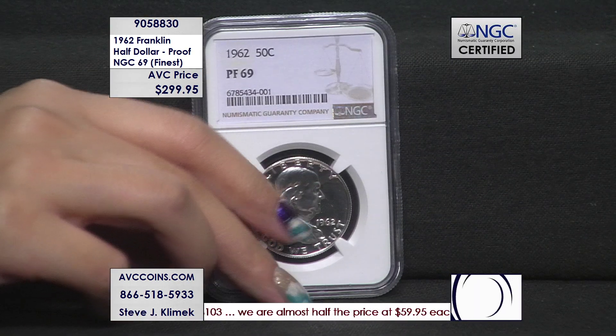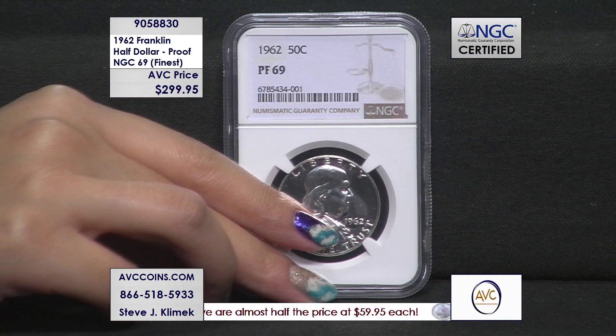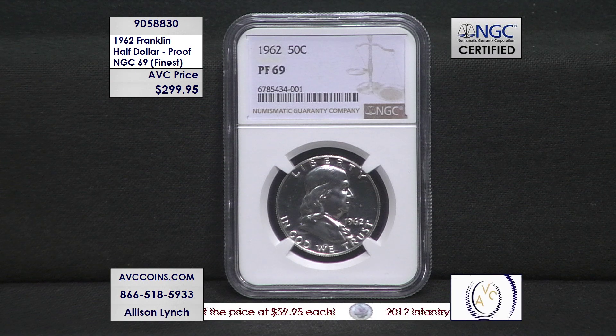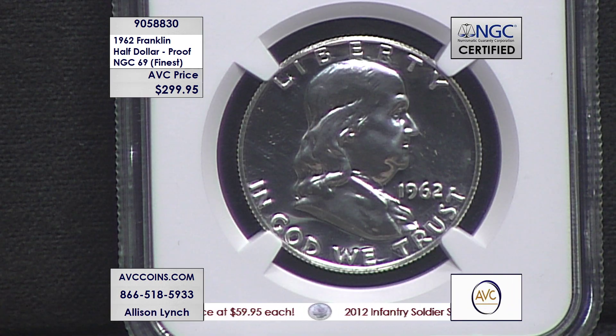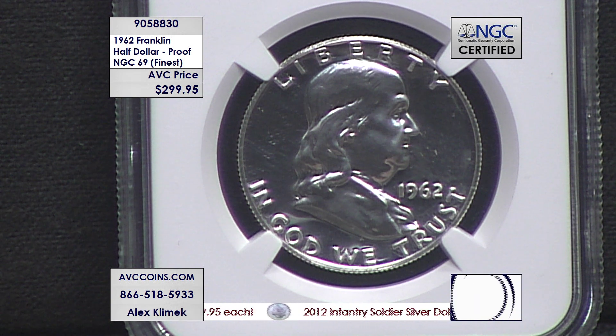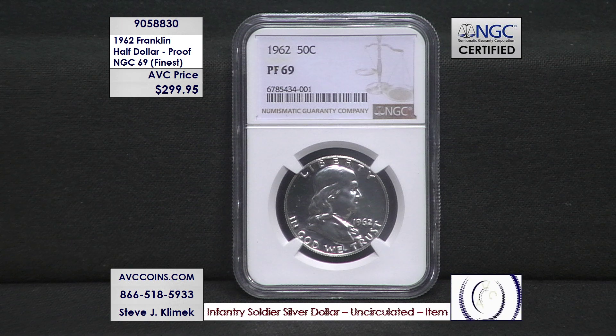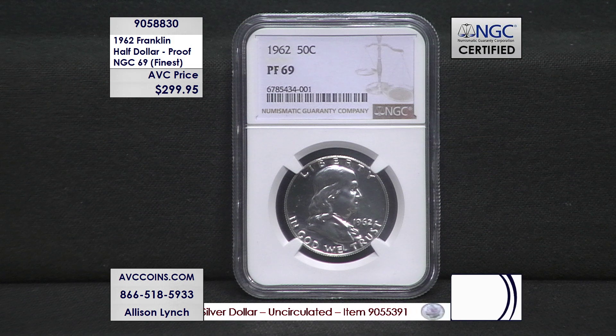These are the proofs — struck twice on highly polished dies, giving them that razor-sharp image and mirror-like background. They're gorgeous; they look like they were made yesterday, but you're talking over 60 years ago. 1962. The proof. 90% silver. And this one is the finest known specimen in the world.